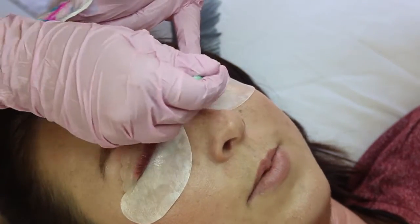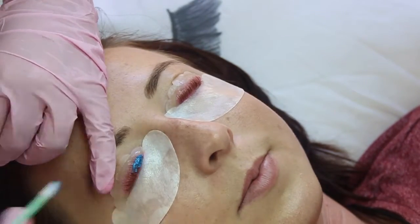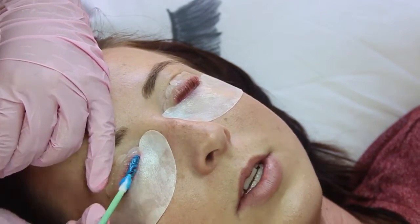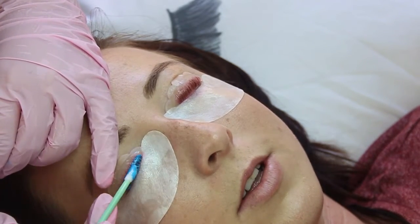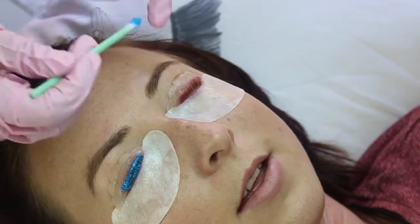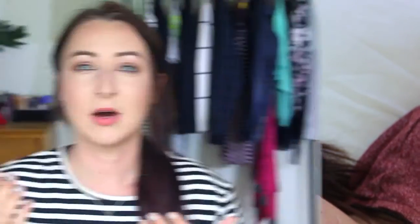Once that perming solution has stayed on for a couple of minutes — I think between 10 and 15 minutes, though it's different for every person — Fallon takes it off and puts on a second solution. As far as I know, this one is basically the setter: it sets everything and makes sure your eyelashes are rehydrated and moisturized, and not completely dried out. Once that solution has been on for the recommended time, Fallon removes it and the lash lift is basically done.